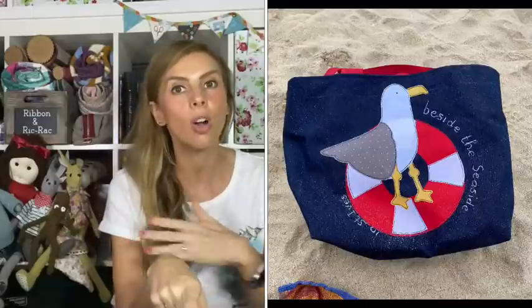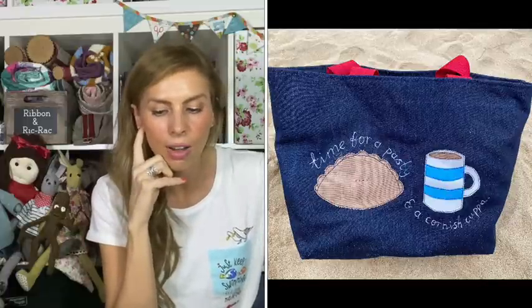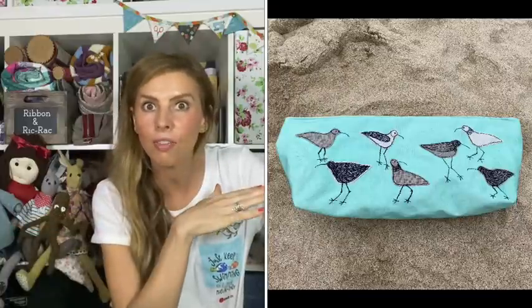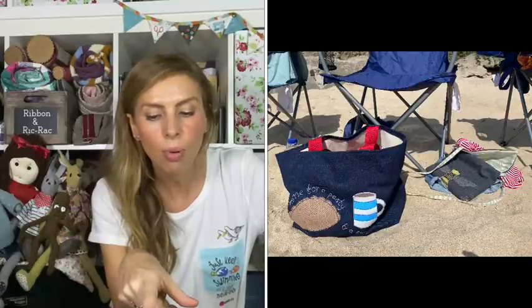On that beach I took some photographs of my makes on the sand — I thought they'd look nice. The next day we went to the harbour beach, which was sunny. I also have a short video of where I was sitting filming a seagull mother and its baby.